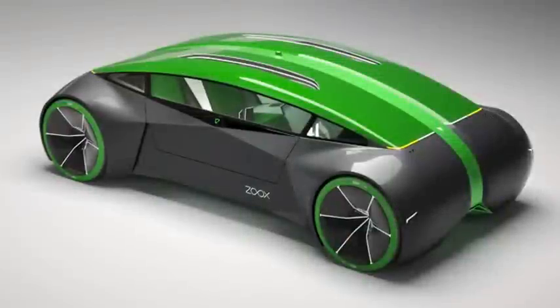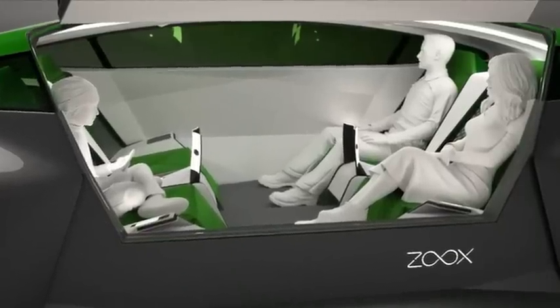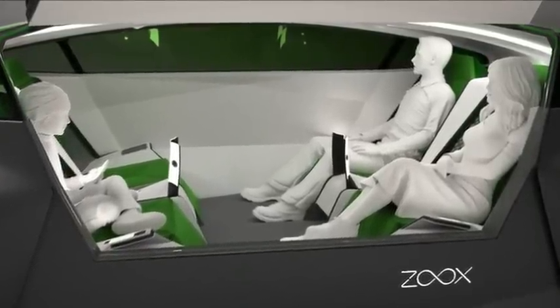Zoox is an amazing vehicle. It's an autonomous car. We've taken the driver out of the loop. So you can't actually drive it — you command it. You just tell it where you want to go and it takes you there.